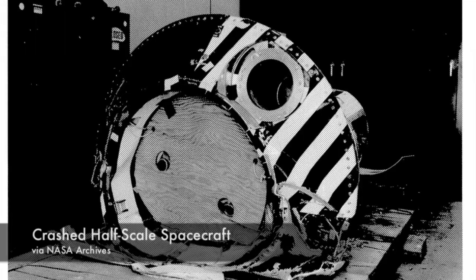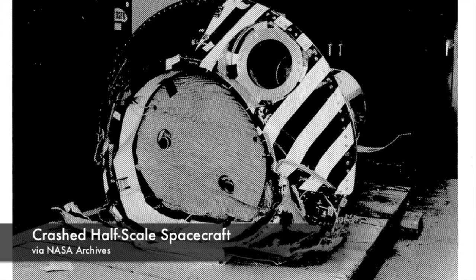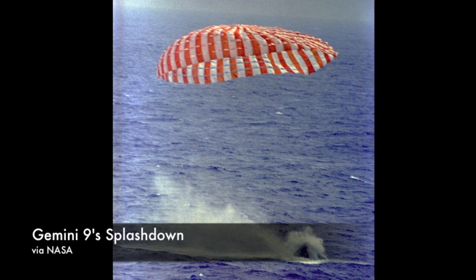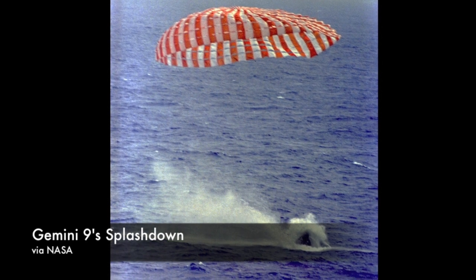Undaunted, the agency pressed forward with half- and full-scale tests, which were marked by ripped sails and lost test vehicles. It wasn't long before NASA ditched the paraglider altogether. Development just couldn't keep pace with the rigorous Apollo program.